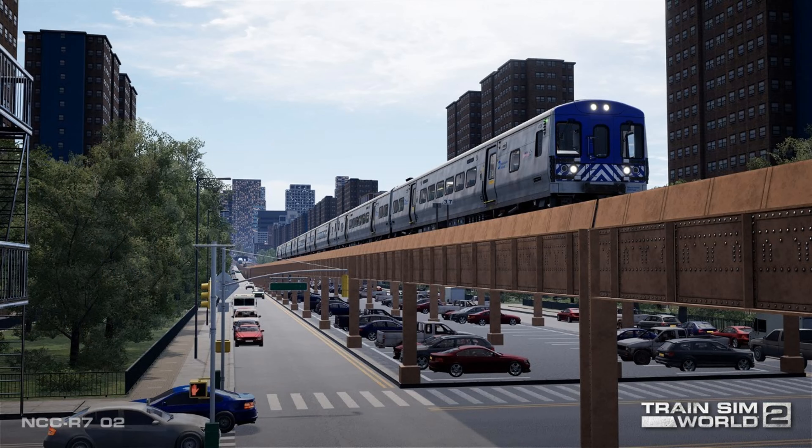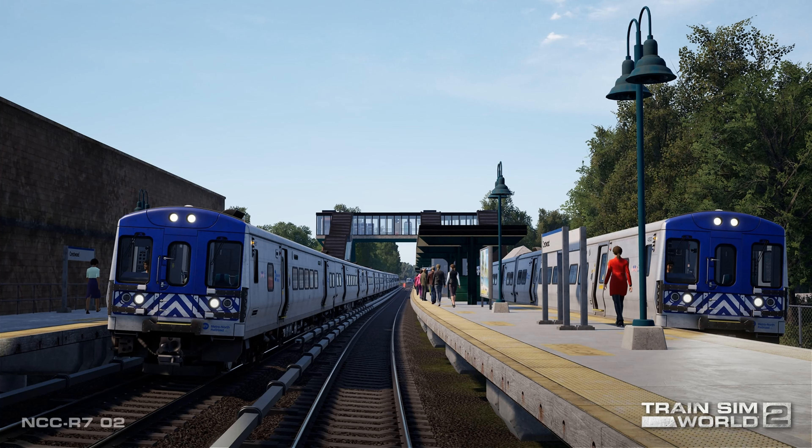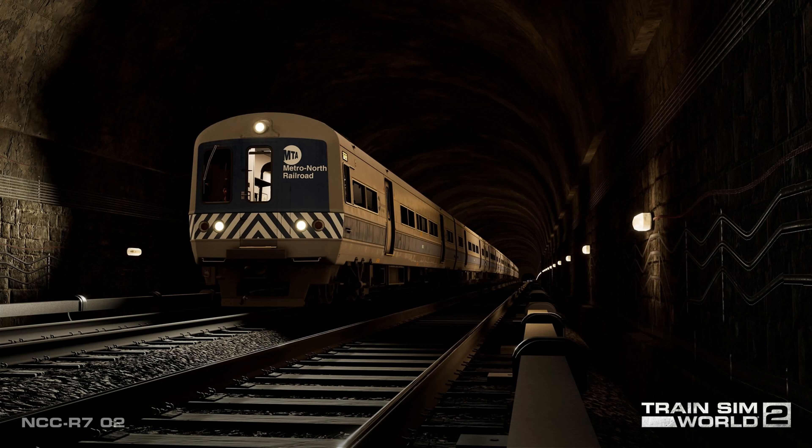The upcoming Harlem Line Grand Central Terminal to North White Plains Route for Train Sim World 2 features two generations of Metro North EMU trains: the modern workhorse of the line, the Bombardier-built M7A above, and the venerable Bud-built M3A, a set of which below is making its way through Manhattan's Park Avenue Tunnel.